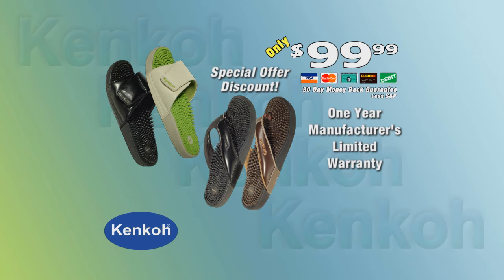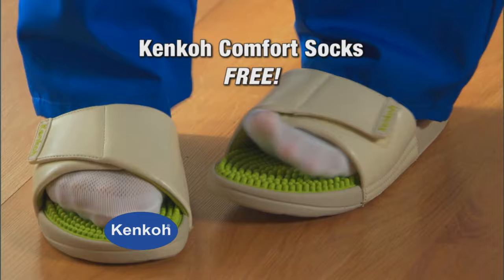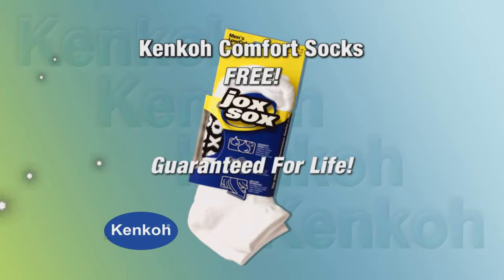But this natural health offer gets better. Through this exclusive television offer, we're giving the first 500 callers to this program free shipping and processing. And there's more — just for ordering today, we'll give you a pair of the Kenco Comfort Socks by Jock Socks, absolutely free. These comfy socks are the perfect accessory for cooler weather and for those with sensitive feet, and they're guaranteed for life.